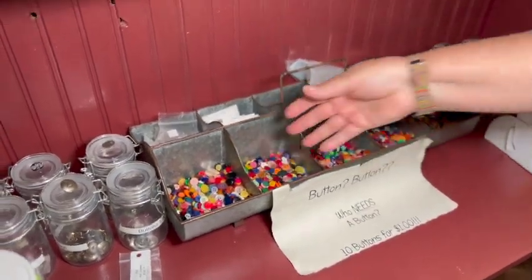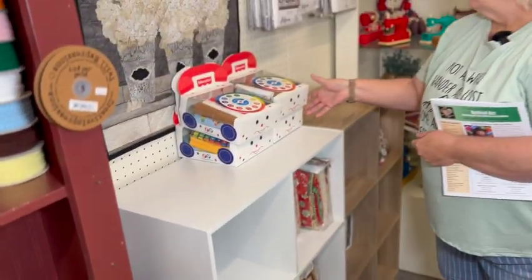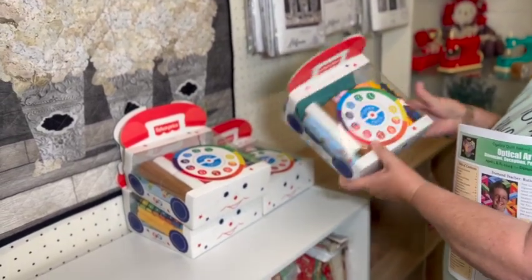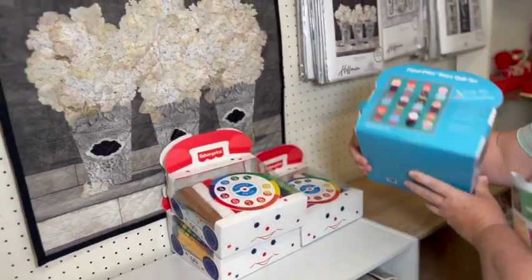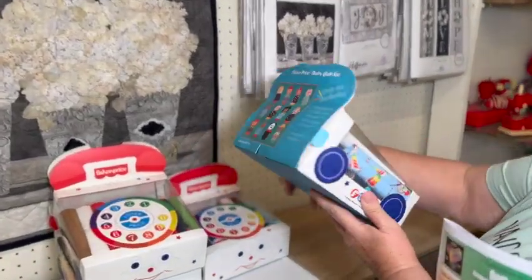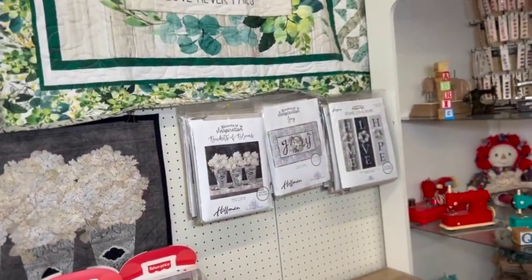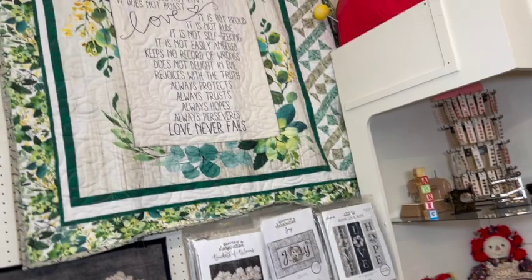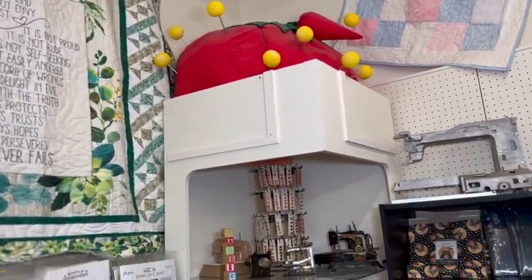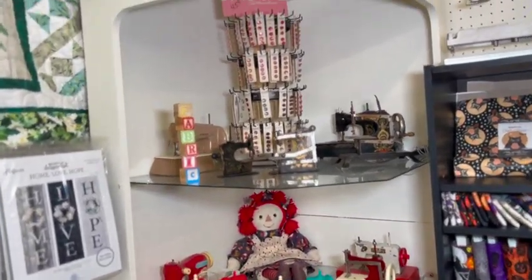A rainbow of buttons! Oh look, a little Fisher Price phone - makes the little people, everybody loves Fisher Price little people. And while we're looking at things, all the toy sewing machines - the miniature sewing machines! Did you have one of those when you were little? I had one, I guess it went away at some point. And a giant pin cushion up top.